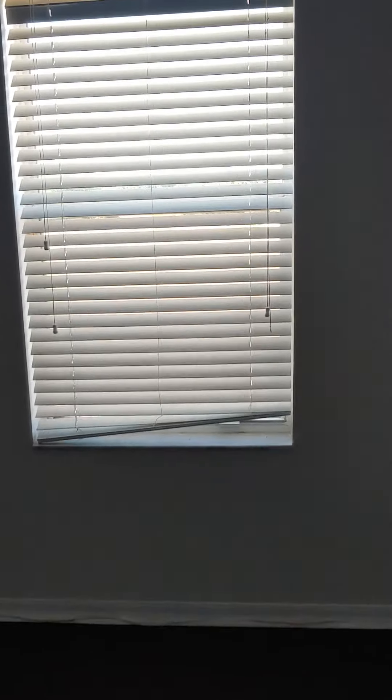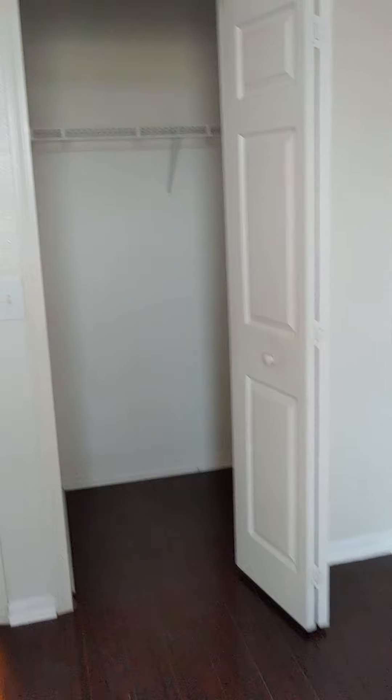And we have here a bedroom. Same thing with laminate flooring. View of the backyard. No backyard neighbors, and you have a closet — this is pretty much a walk-in closet. It's pretty big.